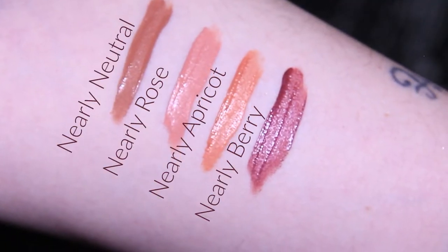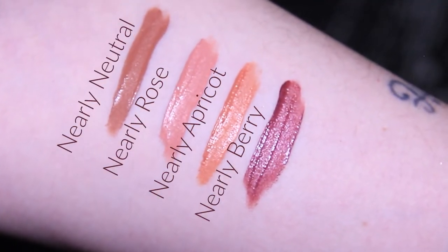From the Stay Vulnerable line, I got four of their eyeshadows, one of their lip balms, and one of the blushes. In the eyeshadow line, I got the shades Nearly Neutral, Nearly Rose, Nearly Apricot, and Nearly Berry. And let me tell you, these eyeshadows — so good.